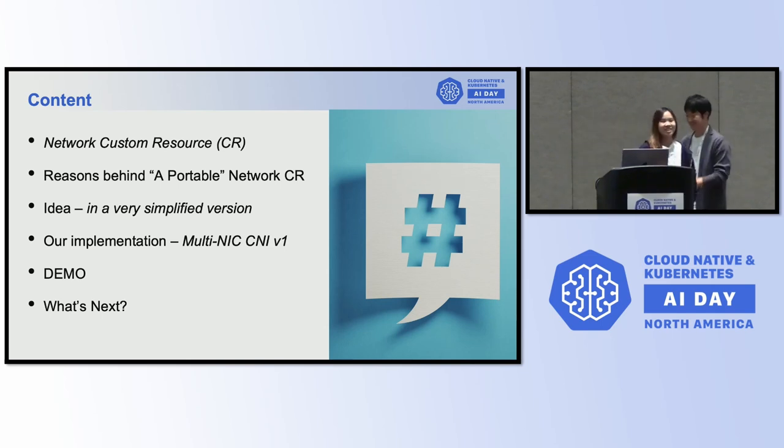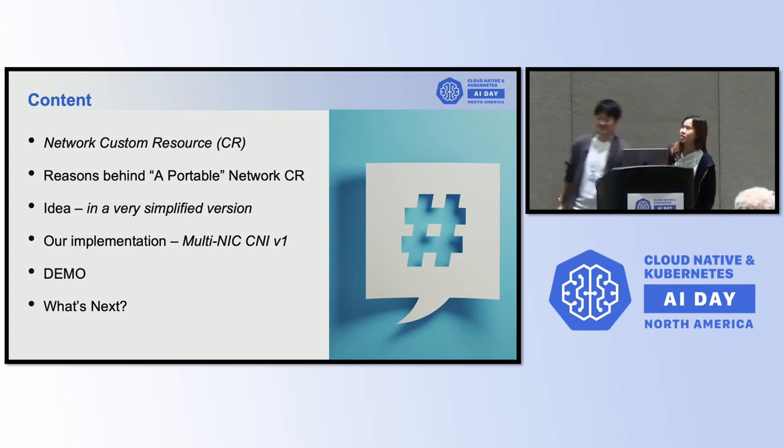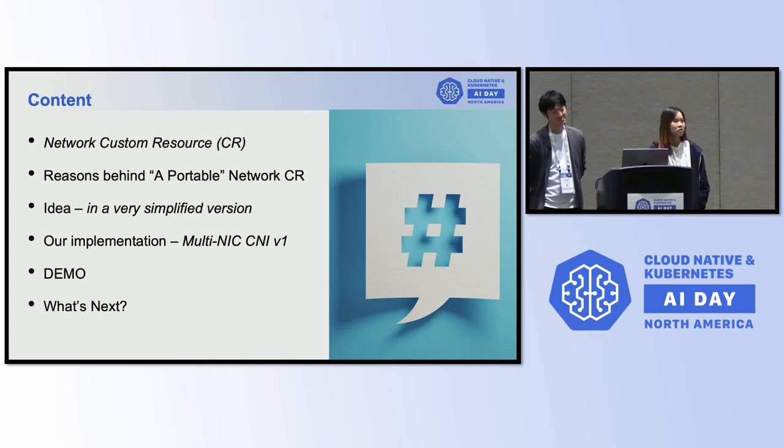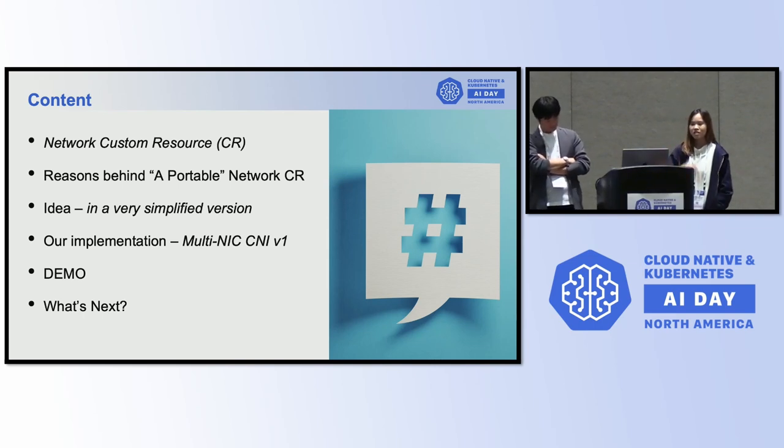I'm Sanyang. I'd like to give you a wrap-up of what I'm going to talk about. First, the basic concept of the network custom resource — most of you probably already know about custom resource stuff. Then the reasons why we had to build this Multi-NICs CNI, even though we already have many CNIs. And then our ideas to implement that in a very simplified version.